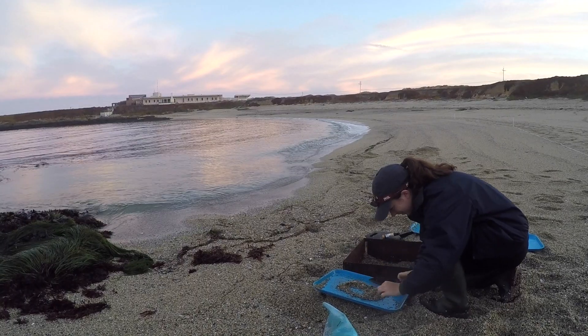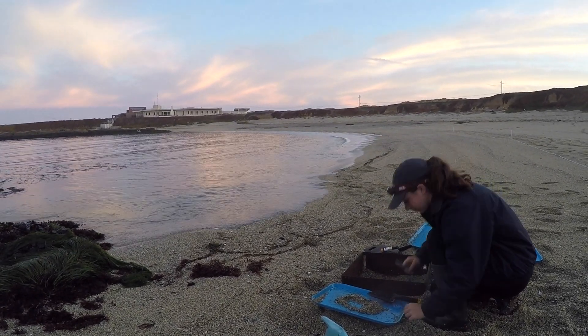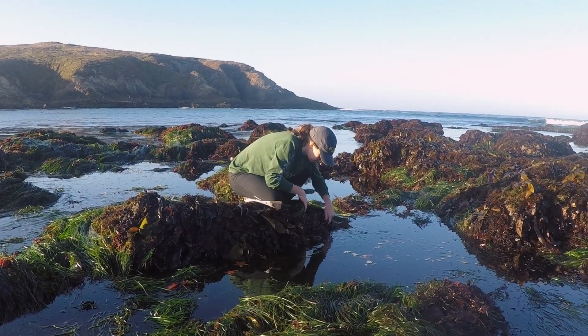Because these animals have been so understudied, there are a ton of unanswered questions about their biology. The goal of my project is to record as many species as possible in the Bodega Marine Reserve. To perform this work, we spend a lot of time in the field during low tides. We have been visiting rocky shores,